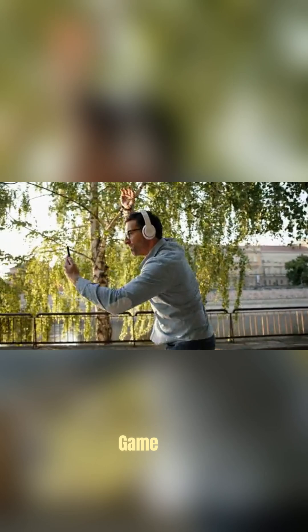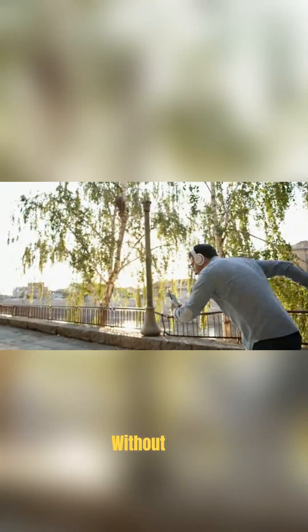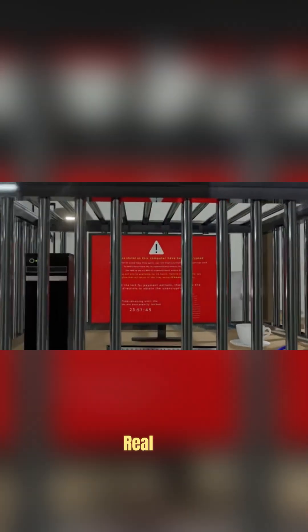Why this could change the game: having AI in your glasses means staying connected without always staring at your phone. Privacy worries are real, though — who sees what, and when? Also, $719 is steep.